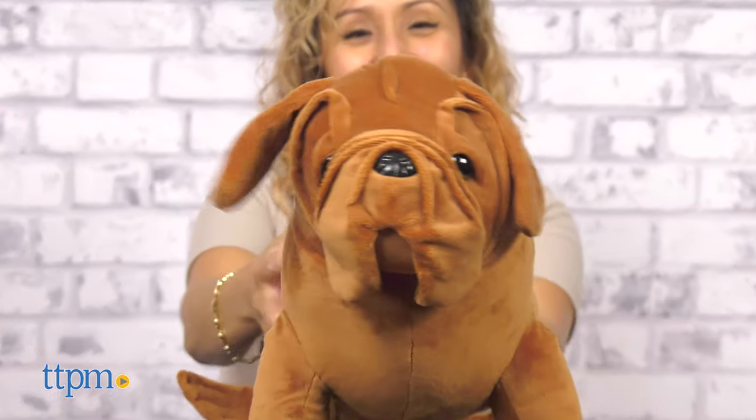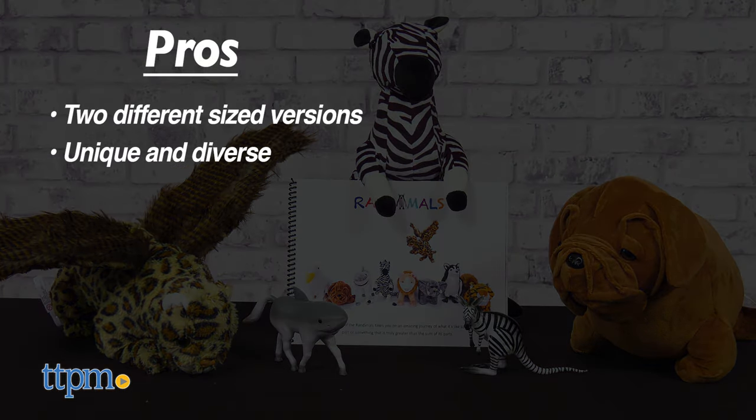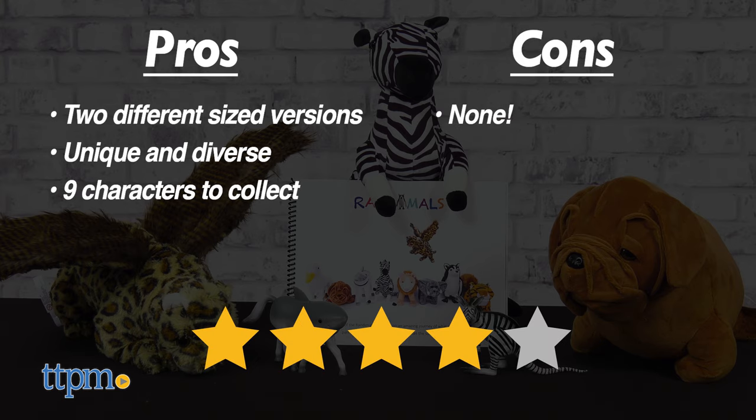What are your thoughts on these funky new animals? Let me know in the comments below. My pros: these come in two different versions, they're all unique and diverse, and there are 9 to collect. As for cons, there are none. I give the Randomals 4 out of 5 stars.